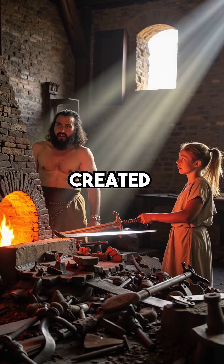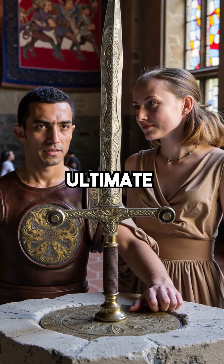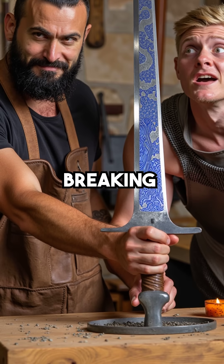Did you know medieval blacksmiths created nanotechnology 600 years before we even knew what atoms were? Damascus steel was the ultimate weapon of the ancient world. These legendary blades could slice through European swords like butter and bend without breaking.